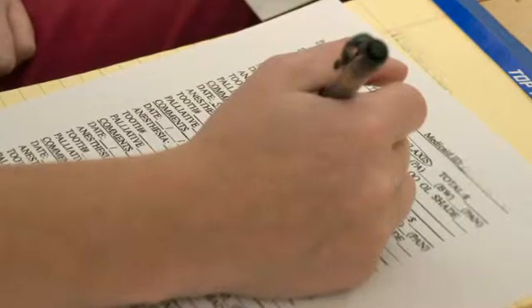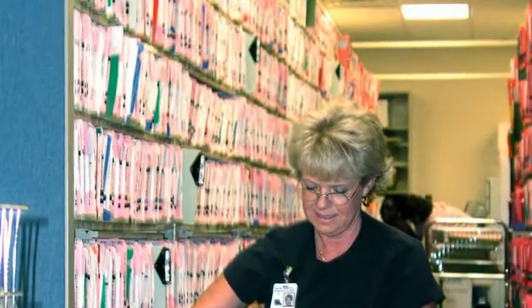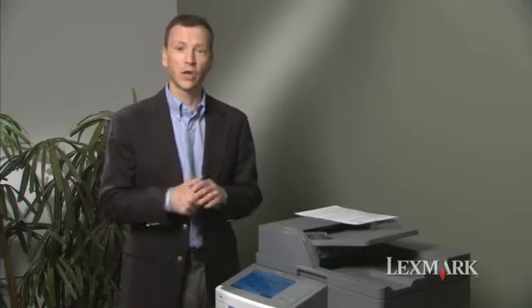For example, let's consider how a new patient's records are processed for a health care clinic with multiple branch locations. Typically, a new patient's information is copied, stored in a file cabinet, and a copy is couriered back to central records to be scanned and stored electronically.